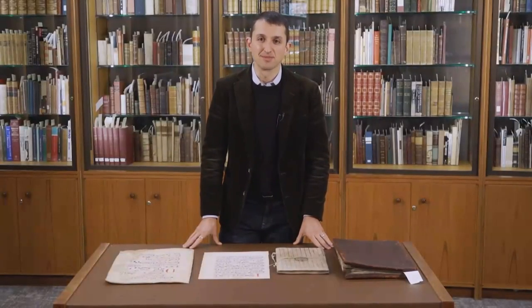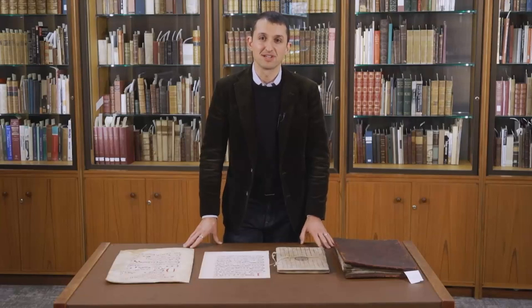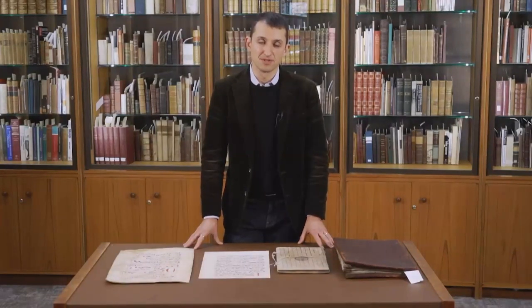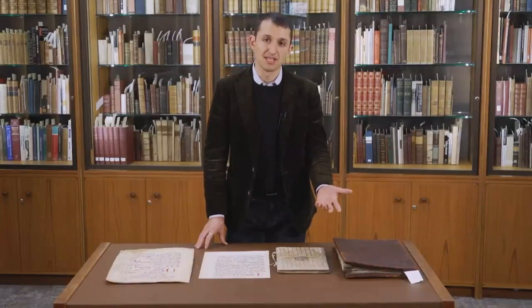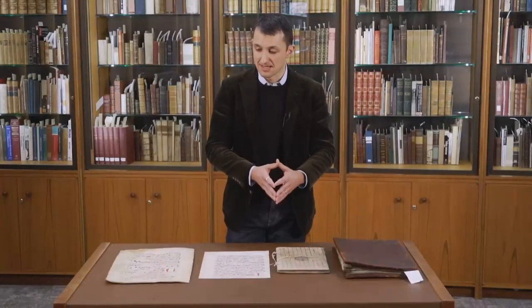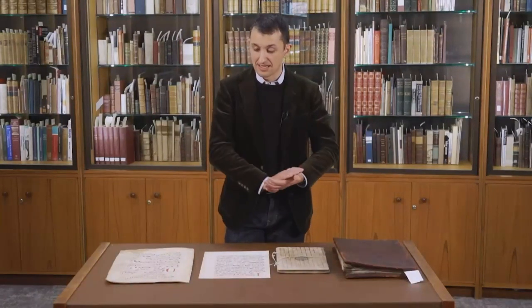Good evening, everyone. I'm Sam Lemley, the Curator of Special Collections in Carnegie Mellon University Libraries. Welcome to this next installment of Fine and Rare, a series in which I share some of the many treasures in Special Collections at CMU. Tonight we're going to look specifically at rare musical treasures in the collection — a bit of a departure from what we've discussed in the past. The strength of the collection is really in the history of science and technology, but we also have some spectacular things in the history of music going back to the 14th century through the 19th and into the 20th.